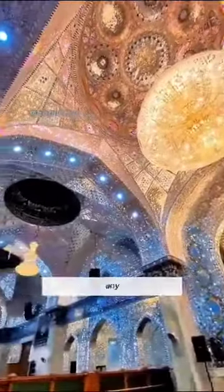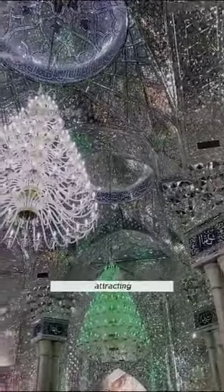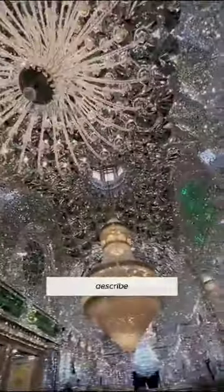This is not just any ordinary place of worship. It's one of the most visited Islamic sites globally, attracting thousands of tourists and devout followers annually. As you step inside, you'll be transported to a world of divine symmetry and immaculate beauty, where words can hardly describe the overwhelming awe you'll feel.